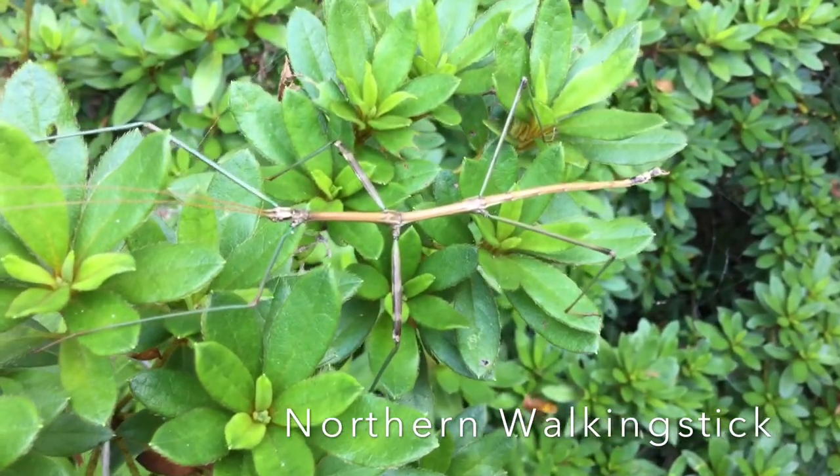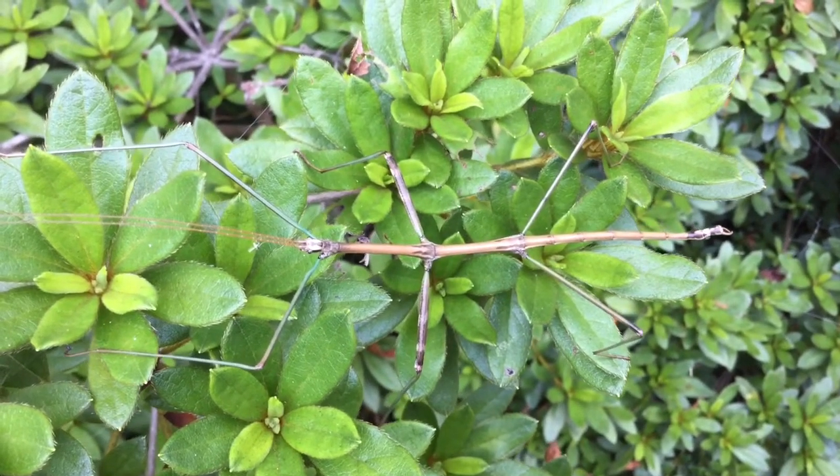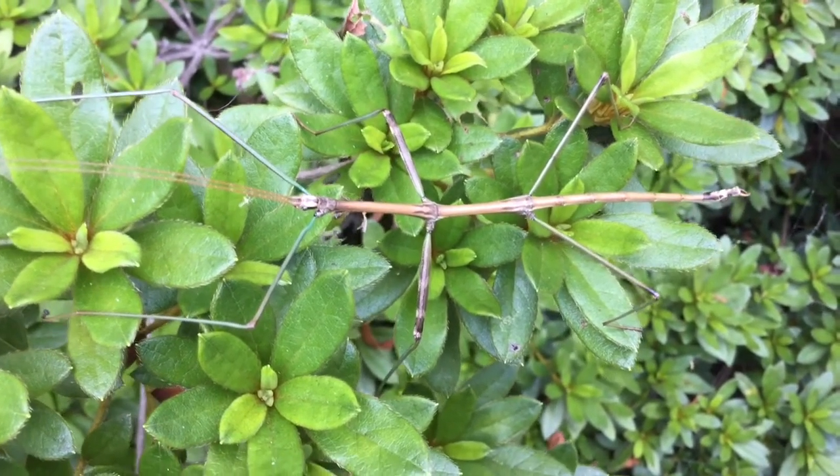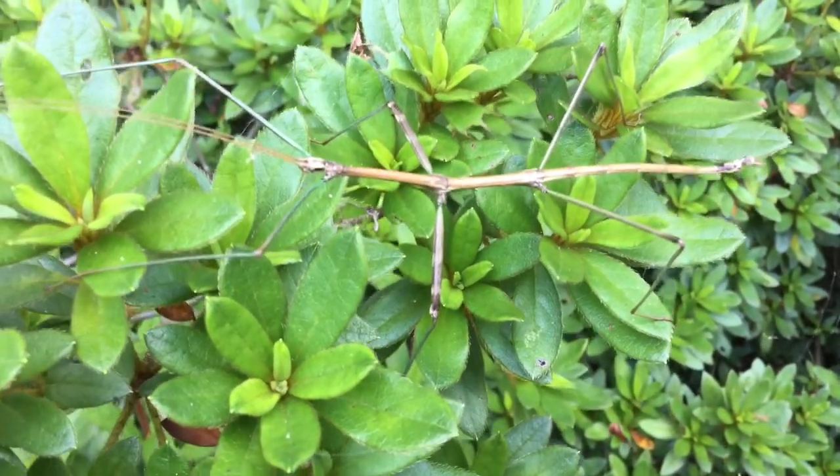Depending on the species, walking sticks can grow from one to 12 inches long, with females usually growing bigger than the males. This northern walking stick is about five inches long.